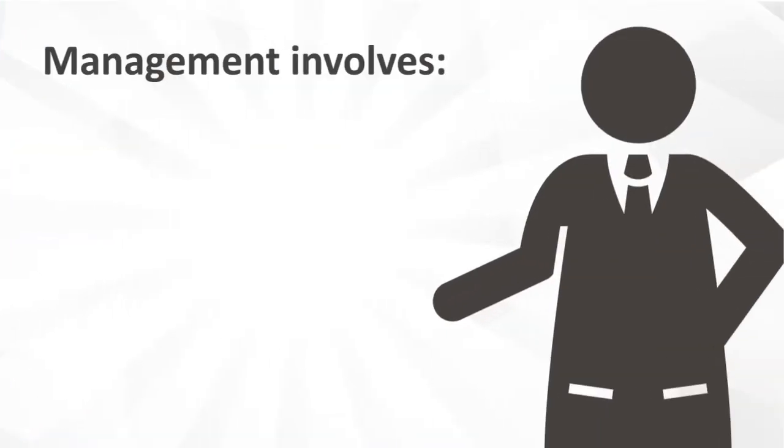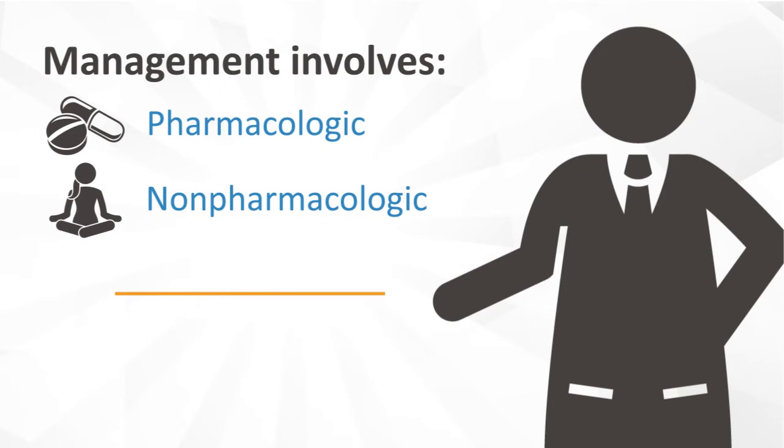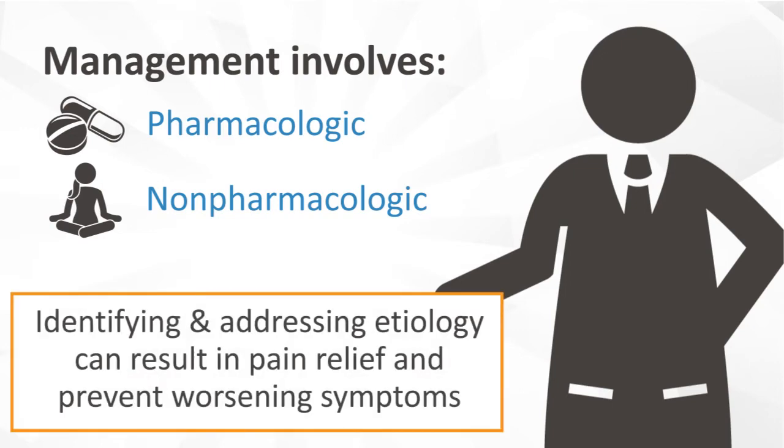Management of neuropathic pain involves both pharmacologic and non-pharmacologic treatment. Identifying and addressing the etiology of the pain is of great importance, as this can result in pain relief and prevent worsening symptoms.